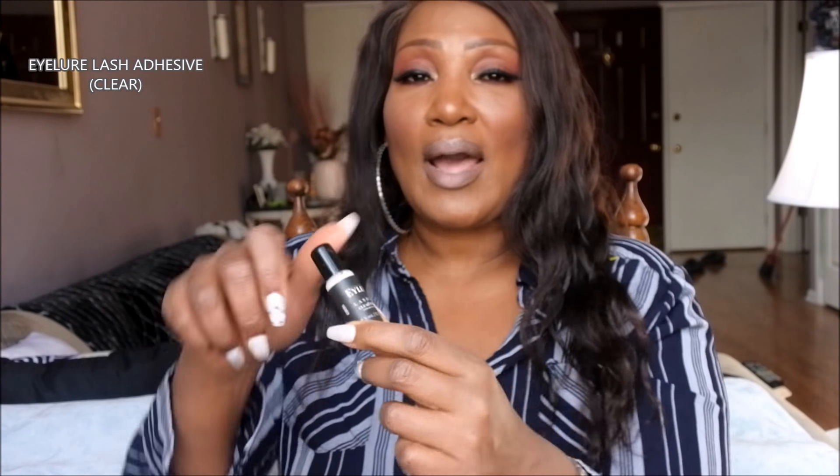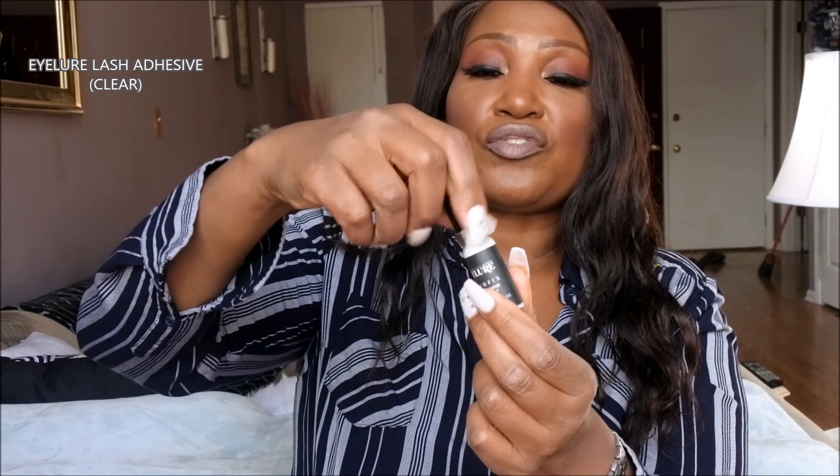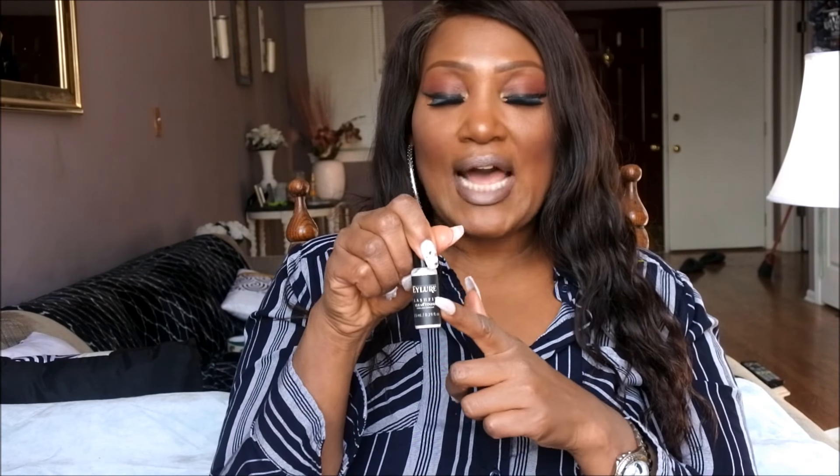If you wear lashes, you need great lash adhesive, and this has been my new favorite — the Allure adhesive. I love it because you don't have to worry about finding your top or any of that. You just spread it on with this little applicator onto the band of your lash and put it back so you never have to worry about your adhesive drying out. I got this at Sally's. If you guys have not tried this, please check it out. This is an awesome adhesive.